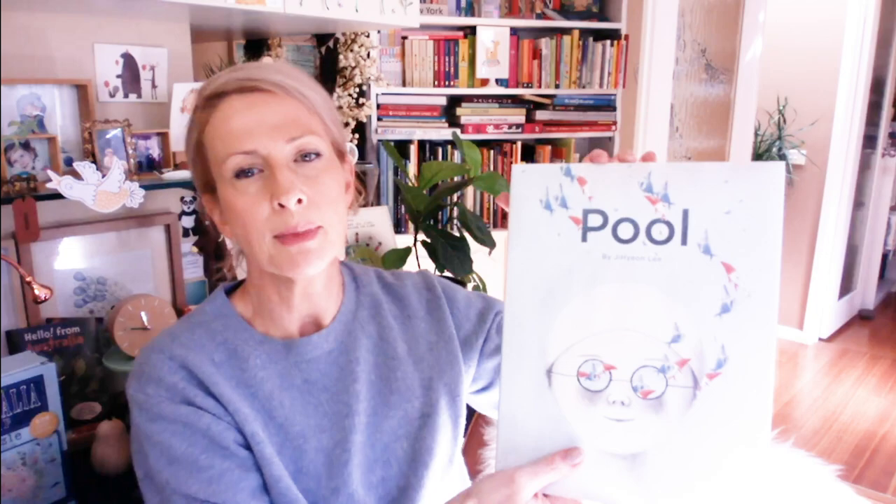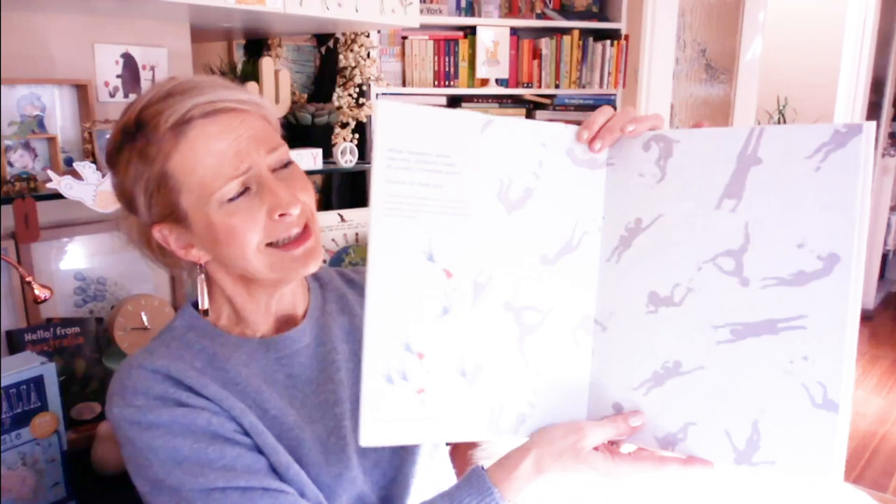The next one I really love is Pool, and this is by Ji Hyun Lee — it's published by Chronicle. There's actually a follow-on from this but I have no idea where it is in the piles. I absolutely love Ji Hyun's work, it's just superb.